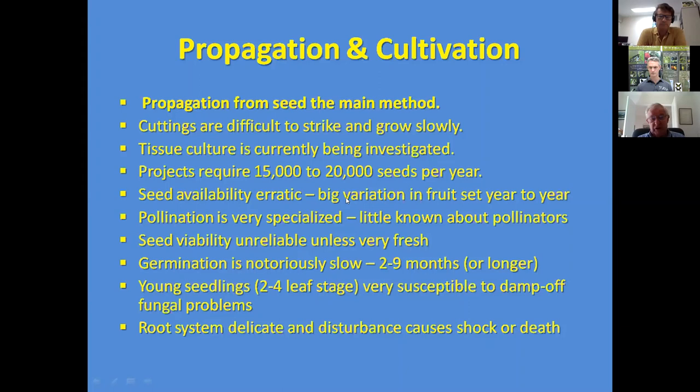A seed bank was established in 2010, with Richard managing it since then. One of the problems is that the vine is very erratic in seed production — there are good and bad years, and in severe drought years the pods may develop then be shed by the vine when moisture gets too low. This has depleted the seed bank considerably, almost to zero at the moment. Pollination is very specialised; work by CSIRO's Don Sands found certain midges occasionally inside the flowers, but little is known about the pollinators, and the flower has no detectable scent.